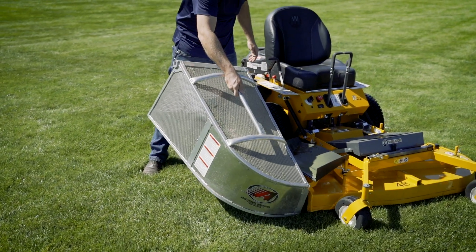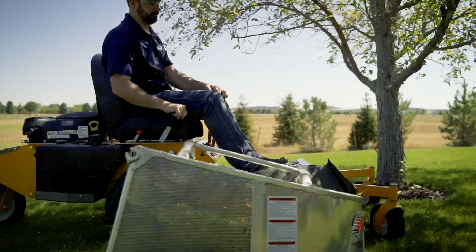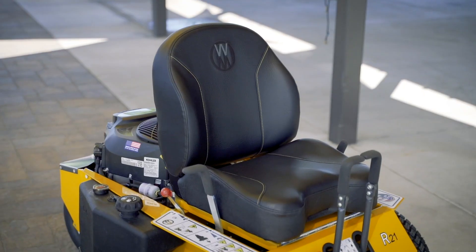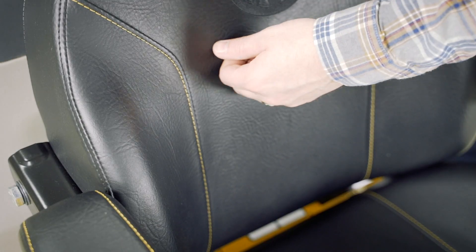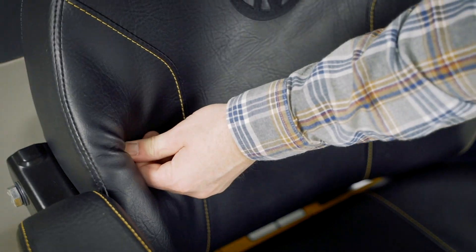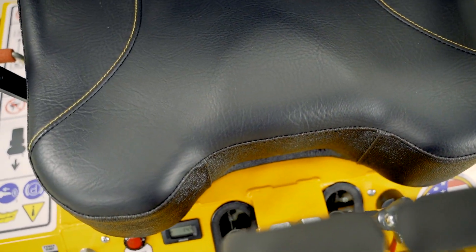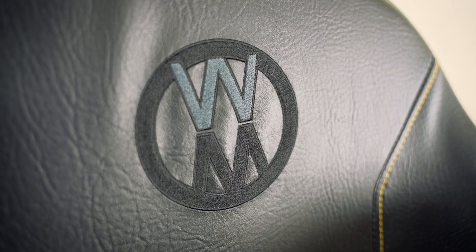An optional side-mounted grass catcher also fits on the Model R, making collection of debris, grass, or leaves quick and easy. The Model R is also compatible with the optional Walker Comfort Seat, featuring premium bolstering and back profile for increased posture and lumbar support, along with a larger seat area and added thigh support, ensuring that time spent in the operator's seat is as comfortable as possible.